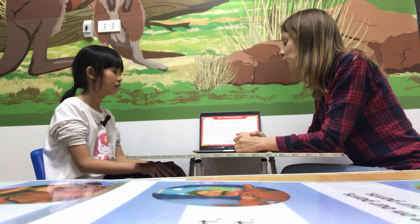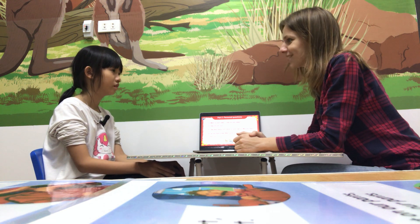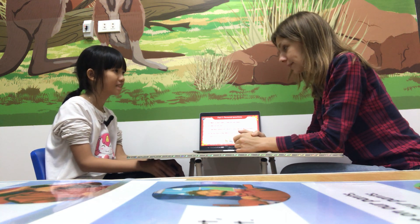Do you have a bag? Yes, I do. What color is your bag? It's white. My bag is white.